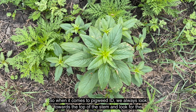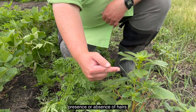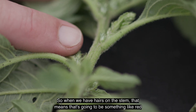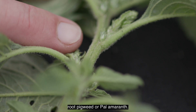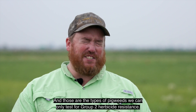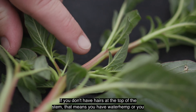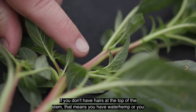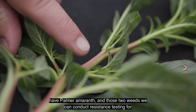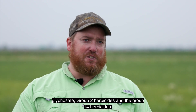When it comes to pigweed ID, we always look towards the top of the stem and look for the presence or absence of hairs. When we have hairs on the stem, that means it's going to be something like redroot pigweed or pale amaranth, and those are the types of pigweeds we can only test for group 2 herbicide resistance. If you don't have hairs at the top of the stem, that means you have waterhemp or palmer amaranth, and those two weeds we can conduct resistance testing for glyphosate, group 2 herbicides, and group 14 herbicides.